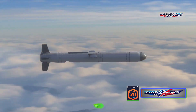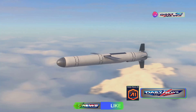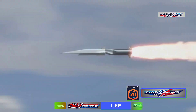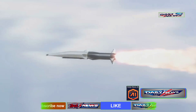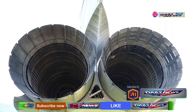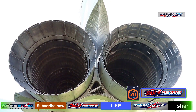Moving further back, we find the warhead compartment. This section can house a nuclear warhead, making the vehicle a potential tool for strategic deterrence or offense, depending on its intended use. One of the critical features of this re-entry vehicle is its ability to maneuver and change direction while traveling at extremely high speeds. To achieve this, the vehicle is equipped with two spin nozzles located at specific points on its structure and a spin gas generator, which provides the propulsion necessary for such precise movements.